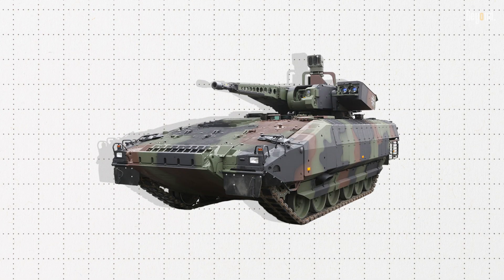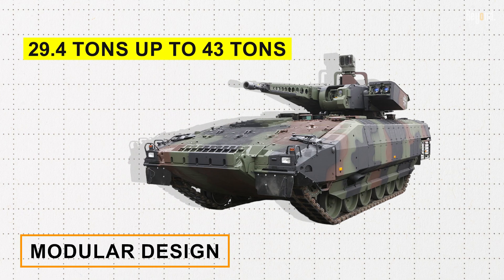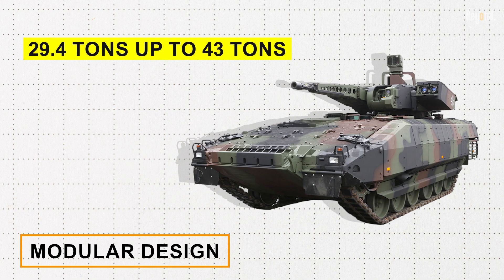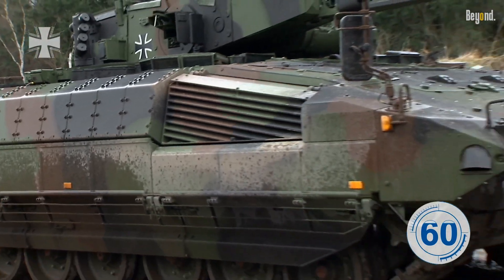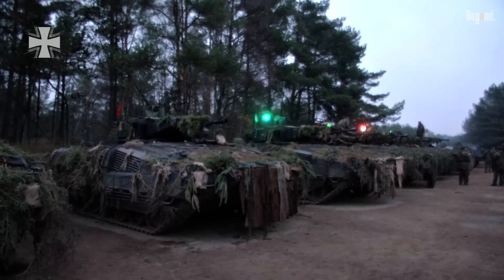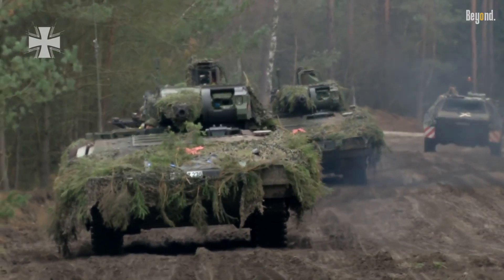One of the distinctive features of the Puma is its modular design, providing varying degrees of armor protection to meet the demands of a particular operation. It is configurable to a weight ranging from 29.4 tons up to 43 tons, with protection against various threats including mines and anti-tank weapons. It features a state-of-the-art armor system with options for reactive armor and NBC protection to keep its crew safe under various combat circumstances.